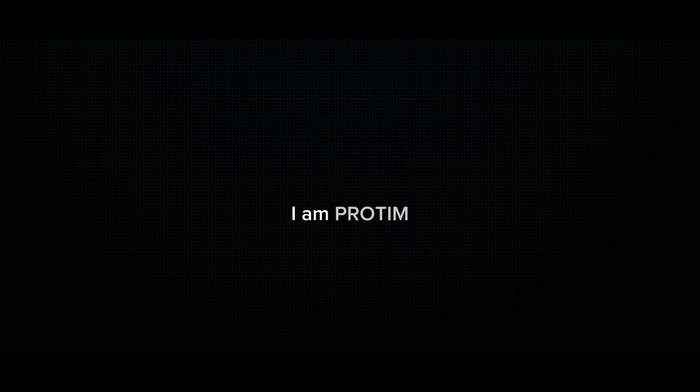Hello everyone, I am Pratim, your competitive biotoper, diving into the world of biotope competitions across the globe.